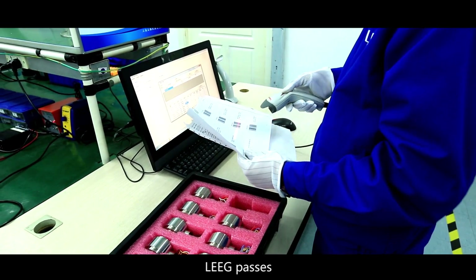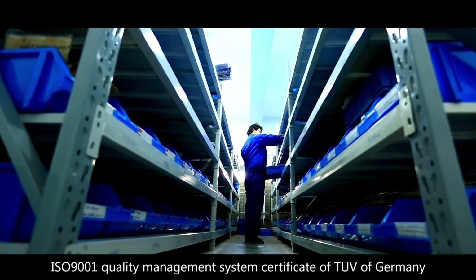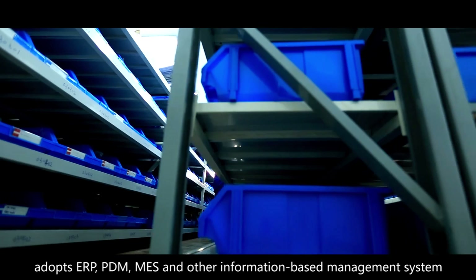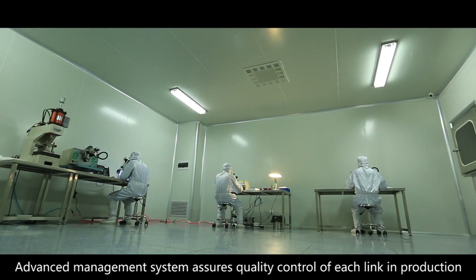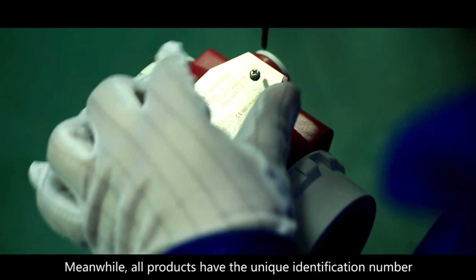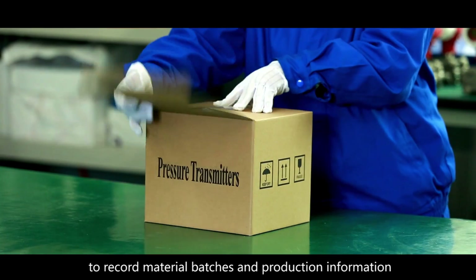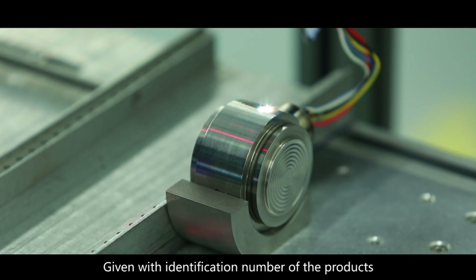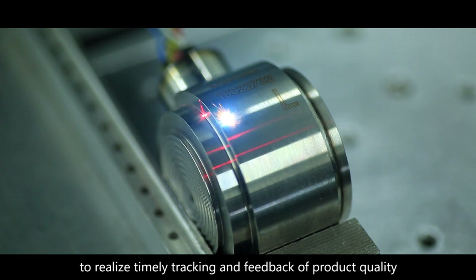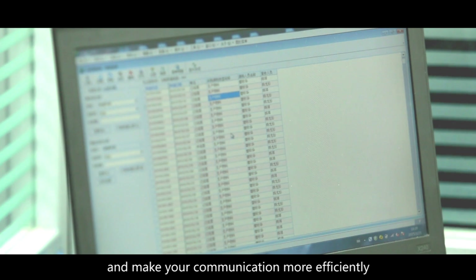Leek passes ISO 9001 Quality Management System Certification from TUV of Germany, and adopts ERP, PDM, MES, and other information-based management systems. Advanced management systems assure quality control of each link in production. All products have a unique identification number to record material batches and production information, allowing us to trace all manufacturing data of the products to realize timely tracking and feedback of product quality, making your communication more efficient.